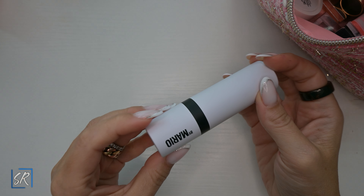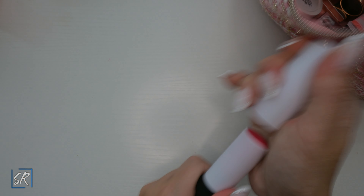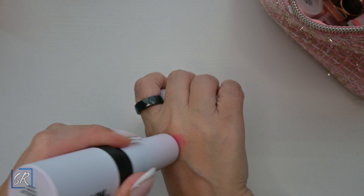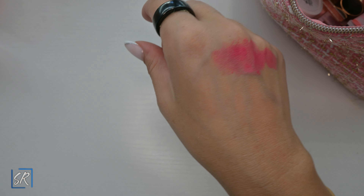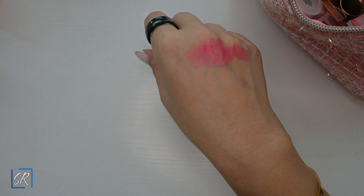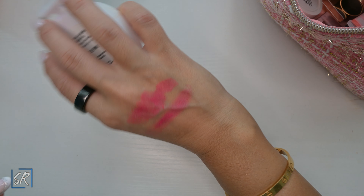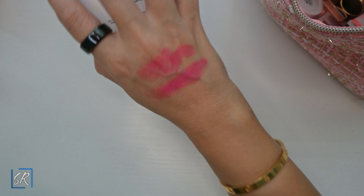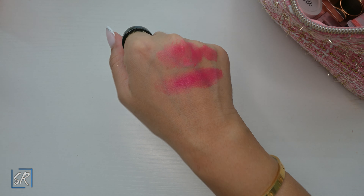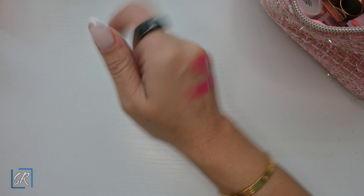I have another Makeup by Mario blush formula — I believe this color is new. It's Paradise Pink. Let me compare it to the raspberry one — they're very similar. This one is more pink and this one is more... they're both pink but it's hard to explain. On camera they look pretty much the same. I like them both, but I prefer this packaging to the other.